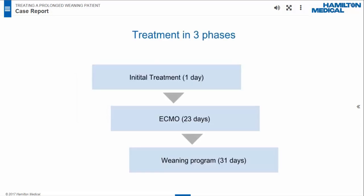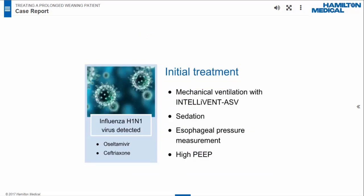The treatment underwent three phases. Phase 1 lasted one day — initial treatment. Phase 2 lasted 23 days — ECMO therapy. Phase 3 lasted 31 days — the weaning process. The influenza AH1N1 virus was detected and treated with oseltamivir and ceftriaxone. Initial treatment focused on correction of hypoxemia caused by severe ARDS. Major measures included mechanical ventilation in IntelliVent ASV mode on a Hamilton S1 ventilator with ARDS condition selected, sedation with midazolam, sufentanyl, and neuromuscular blocker agents.